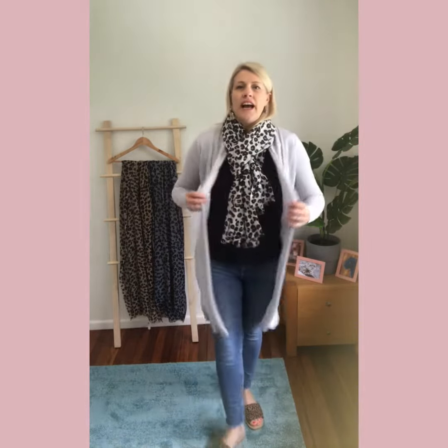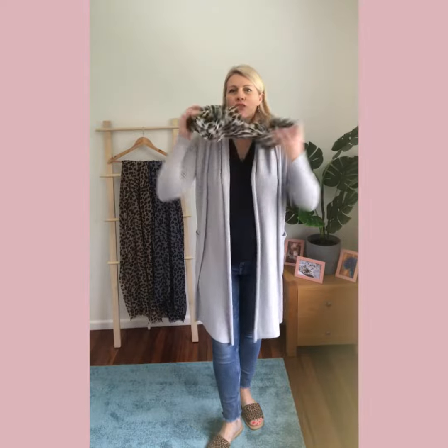This is a lovely long piece — it's 2 metres long by 90 centimetres wide. I'm wearing it with our stone coloured silk and cashmere long cardigan. This is a great trans-seasonal piece.